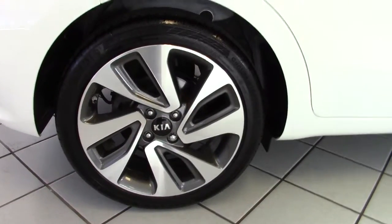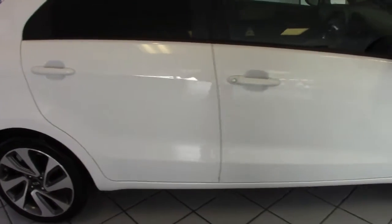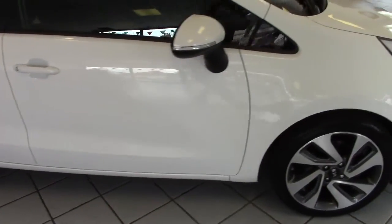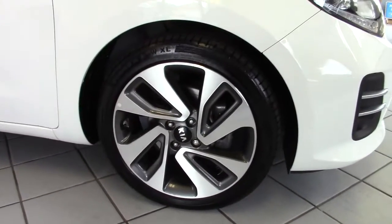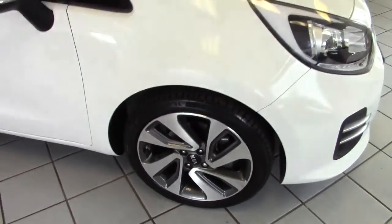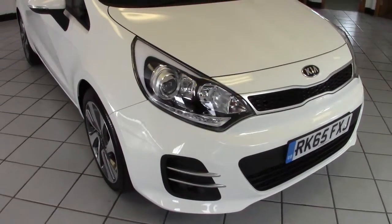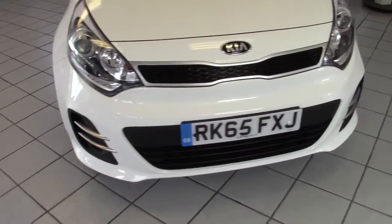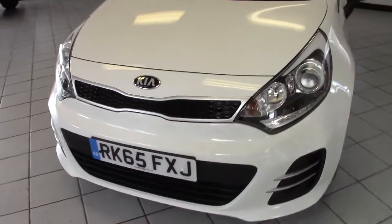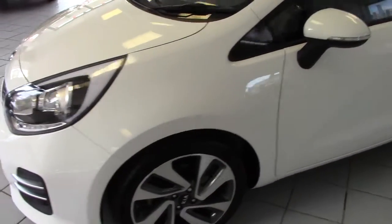The offside rear wheel - again, no marks on there. All clean and tidy along the offside of the car too, no chips or dents or scuffs or anything whatsoever. The driver's side front alloy is also in lovely condition. It's got LED daytime running lights and front fog lights as well. Good looking little car - really, really smart looking thing.